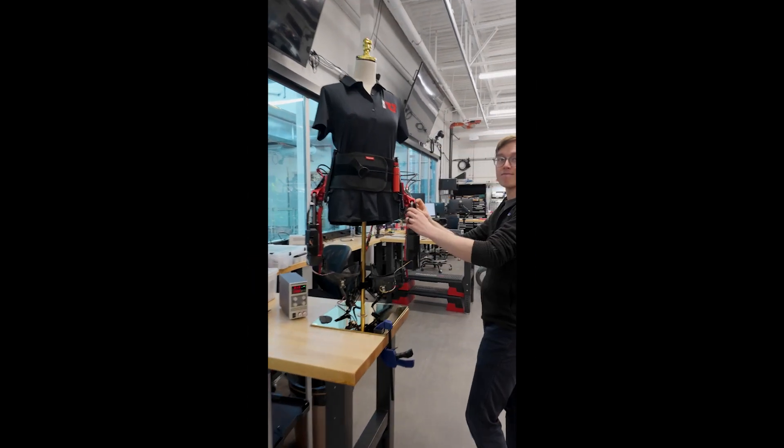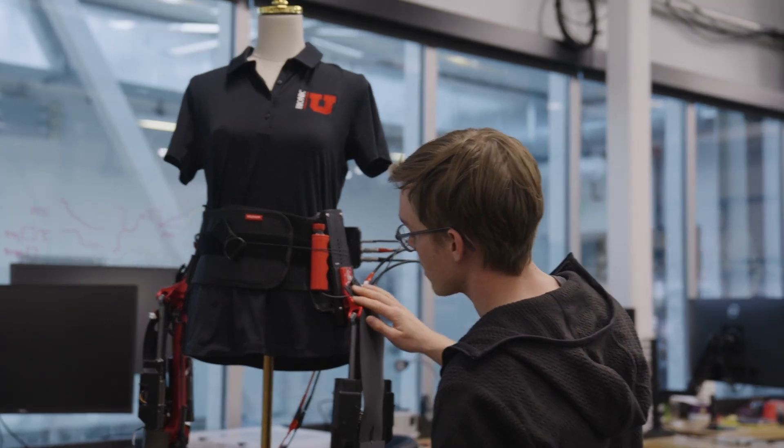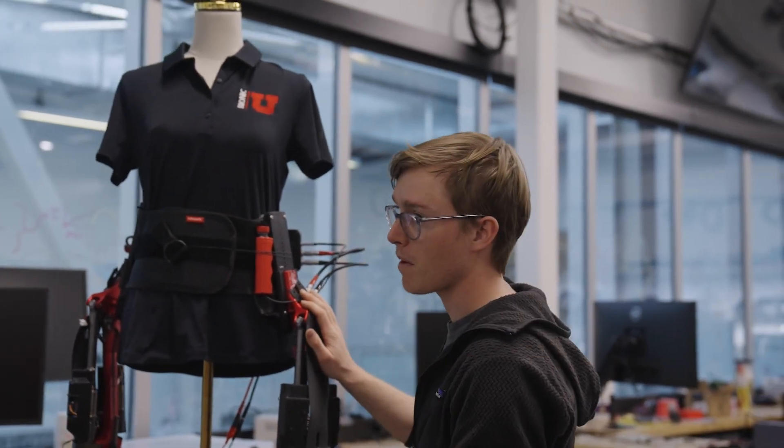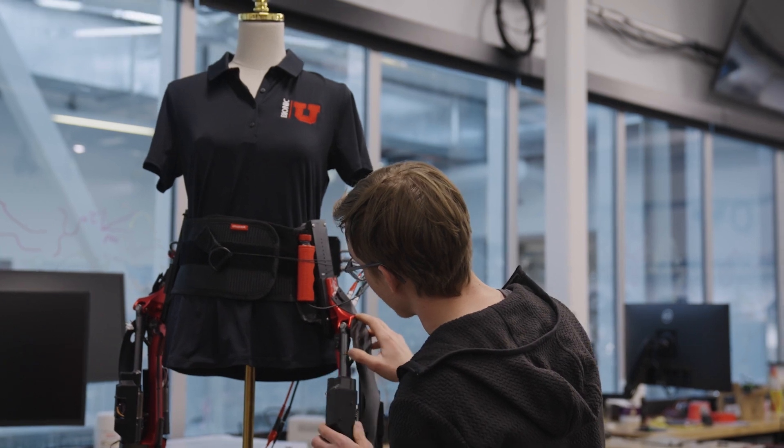Hey Dante, would you mind telling us a little bit about what you're working on? This is our newest hip exoskeleton. It assists people performing hip abduction and adduction, and I'm just adjusting some of the electronics and sensors of the device.